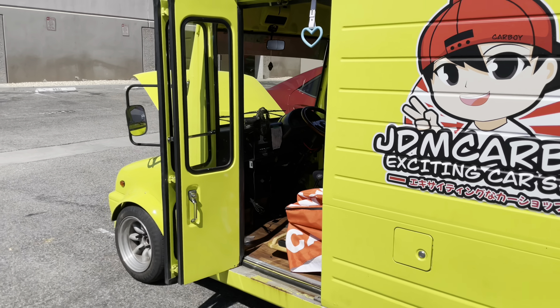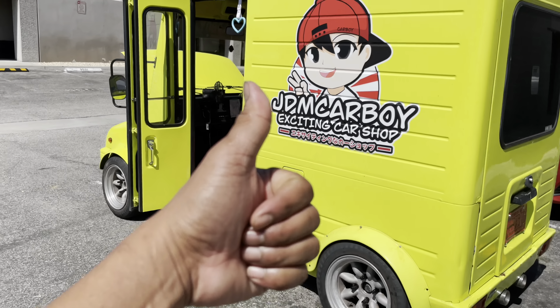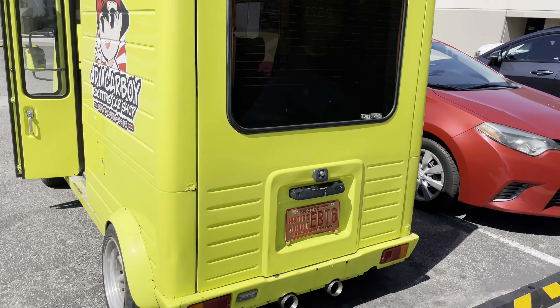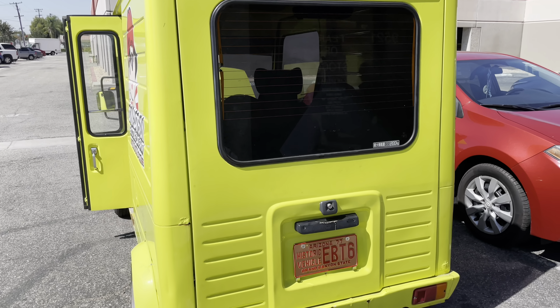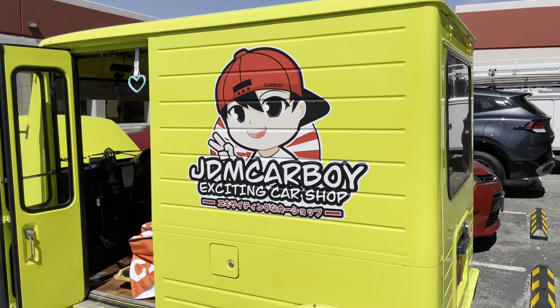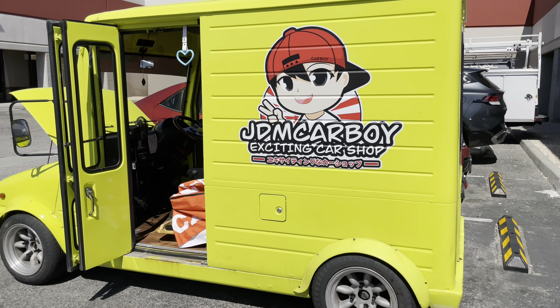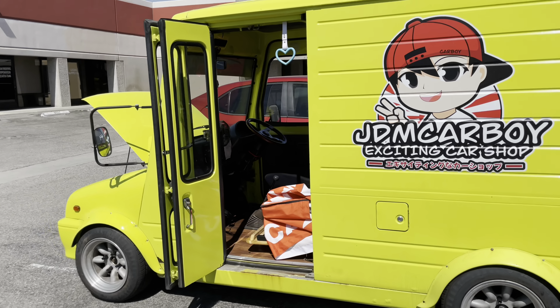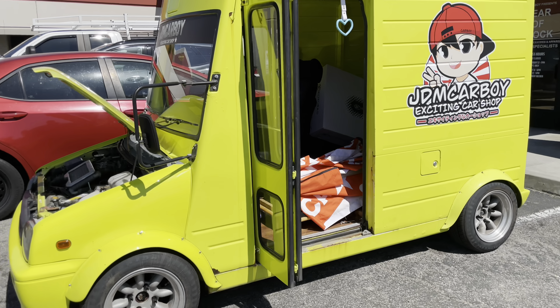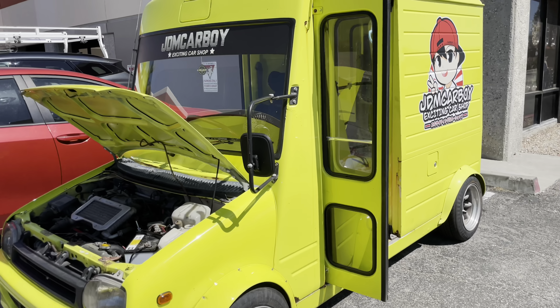What do you think of this one? Leave a comment about this van, give this video a like, and make sure you subscribe to the channel so you don't miss any of these walk-around videos. I go to various places like this one — JDM Carboy exciting car shop. You should check out this place and all of your JDM accessories and automotive memorabilia here at Pico Rivera, California.